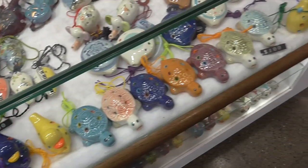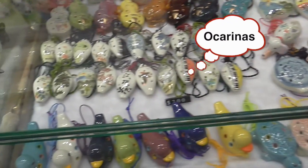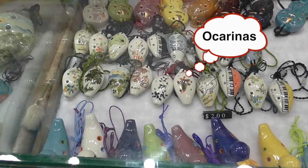There are 100 in front. What do you call them again? Ocarina. Ocarina, that's it. Ocarina.